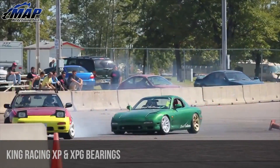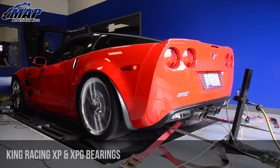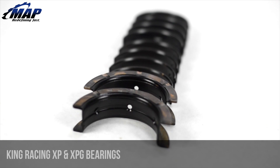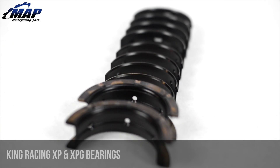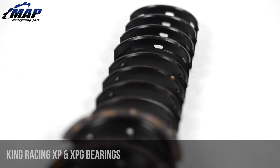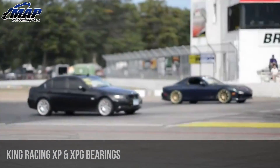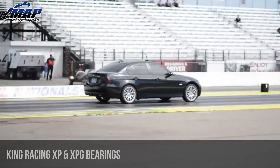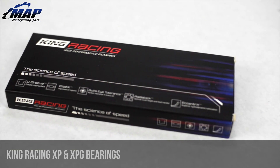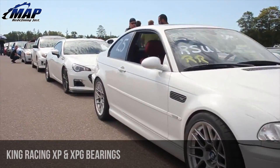King listened to its engine building customers and responded by creating their Bullseye Tolerance. Bullseye Tolerance is a production technology developed by King. It combines highly accurate machining, overplating, and computerized wall thickness monitoring that adjusts the process on the spot. Bullseye Tolerance outperforms the industry's wall thickness tolerance, ensuring the least thickness variation shell to shell. The outcome? A new standard in bearing thickness consistency, which saves you time, money, and provides you with a better performing end product.